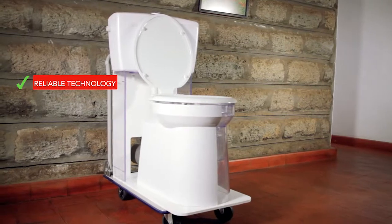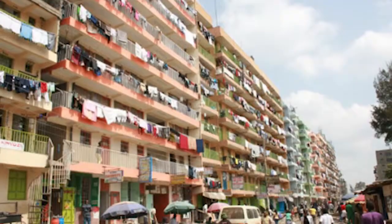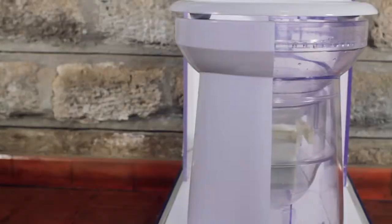With reliable technology and Japanese quality, this is of great benefit to urban area inhabitants of Kenya.